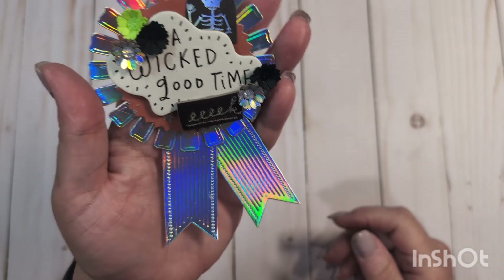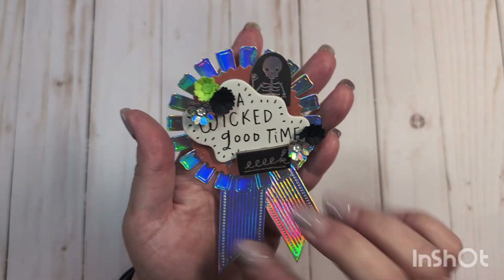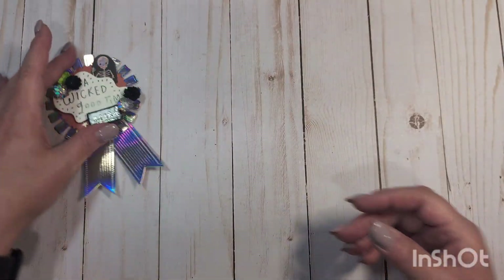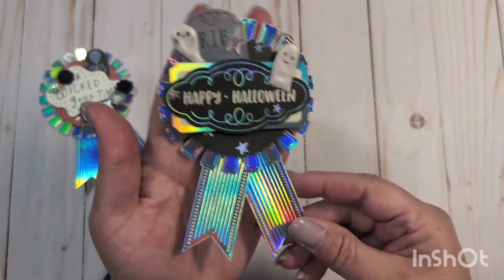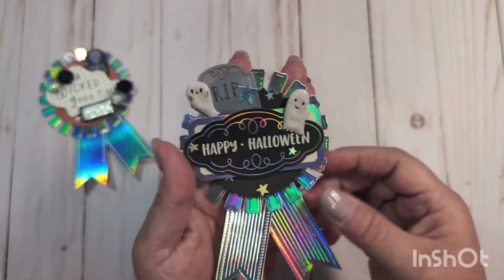I did use a combination of holographic and black foil to accent these. This is the first one. I did use some little flowers from Lori over at Creating for Fun and some various elements from the collection. I did make six — three holographic and three black glitter. So I'll show you all of these. I just love a holographic — you guys know that, it's just so pretty.